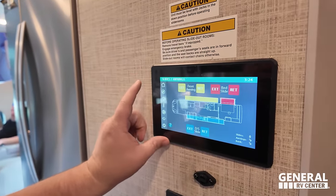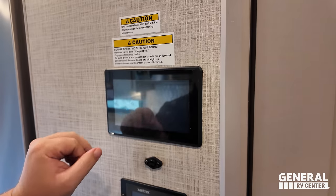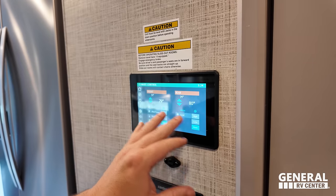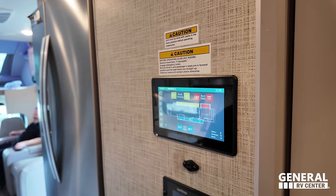Before we wrap up, here is your control panel. This is where you can control your awnings, your slide outs, auto gen start, all your light controls, your dual air conditioning in the front and in the rear, the fans, and your slide outs. That's the review.